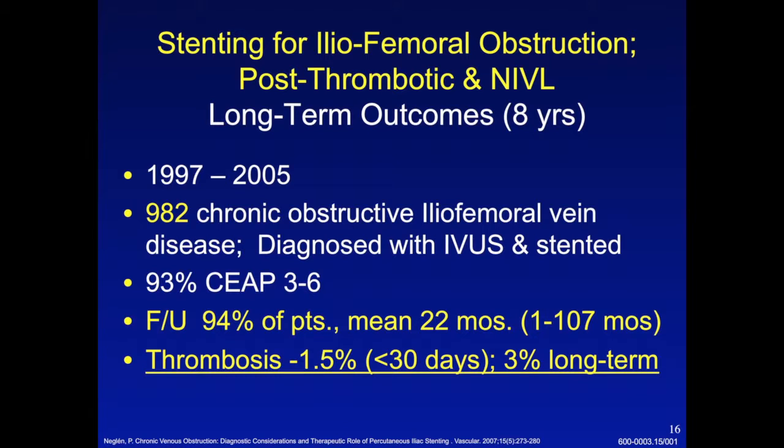They had a follow-up report in 2007. With follow-up in 94% of patients, an average follow-up of 22 months, and follow-up of almost 10 years in some patients, they saw a very low incidence of thrombosis after stenting. Looking at almost 1,000 limbs, this is very significant. If you had asked me in 1996 or 1997 about stenting the iliac veins, I would have thought you would make them more thrombotic by putting a foreign body in there and create new problems rather than cure them. But Neglin and Raju proved the opposite.